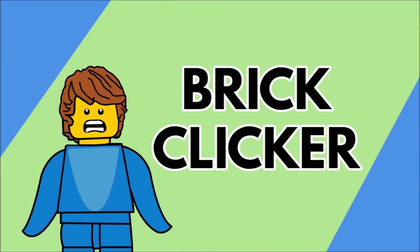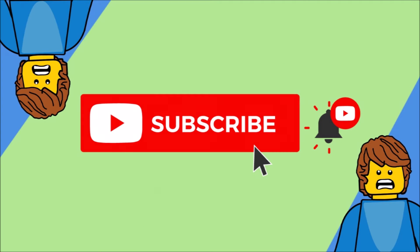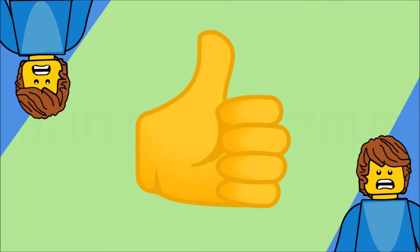Welcome back to another video. Hope you're having a great day. If you're going to enjoy the video, be sure to hit that subscribe button and turn on notifications, as well as like the video. But let's get into it.